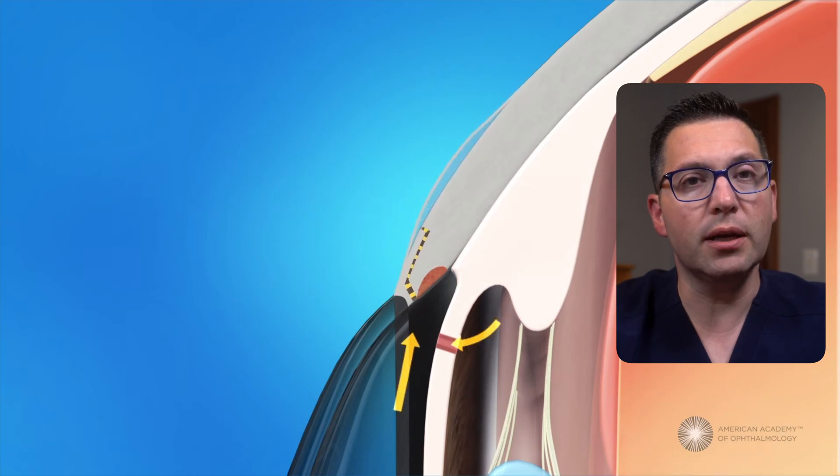Trabeculectomy: in this procedure, a tiny flap is created in the white part of the eye to allow fluid to drain. It is one of the most effective surgical options for significantly reducing eye pressure. However, there is a risk of infection, bleeding, and scarring over time, which can reduce the effectiveness of the surgery.